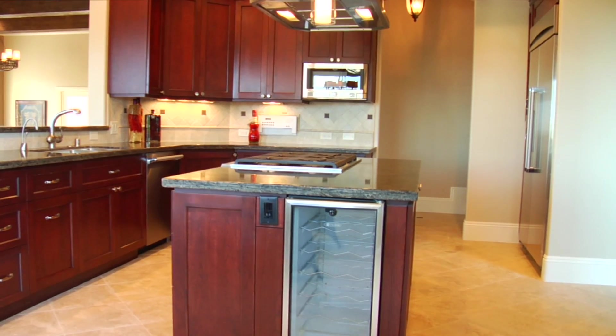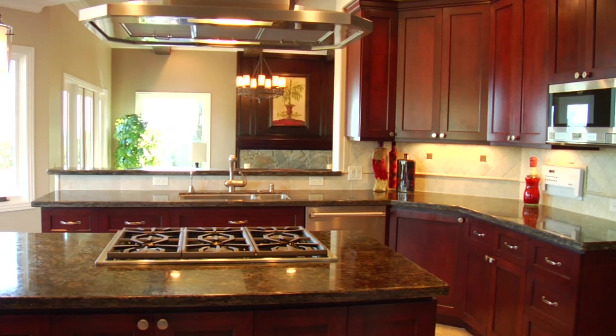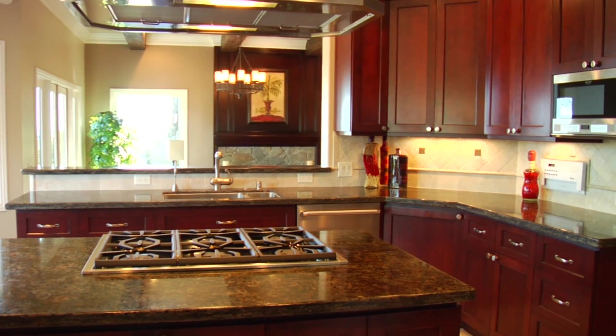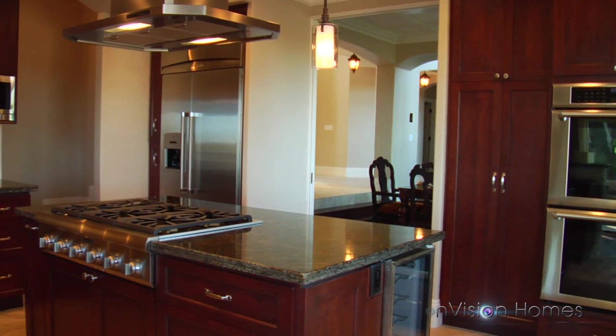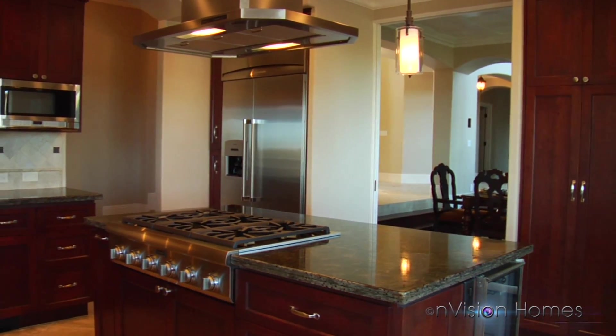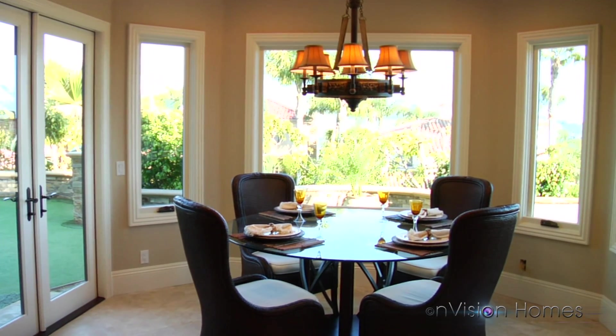The newly expanded gourmet kitchen with ocean and sunset views boasts a large center island with surrounding gorgeous cherry cabinetry. Fully equipped with Thermador stainless steel and gourmet appliances, and a large breakfast nook with double door access to patios.